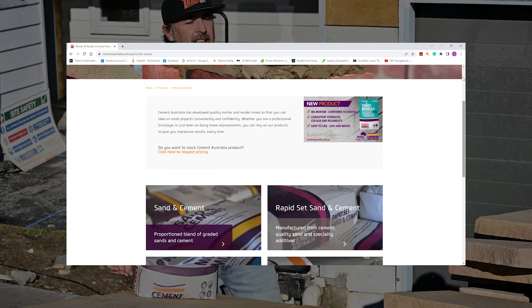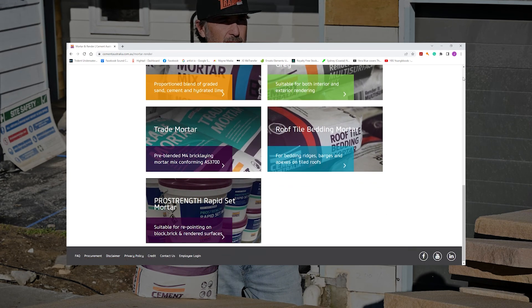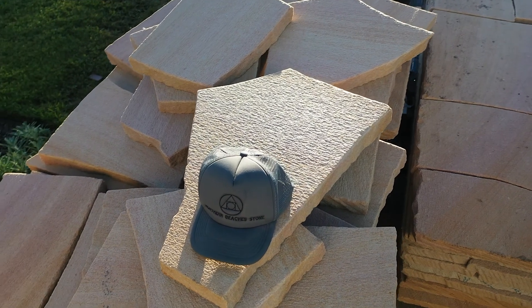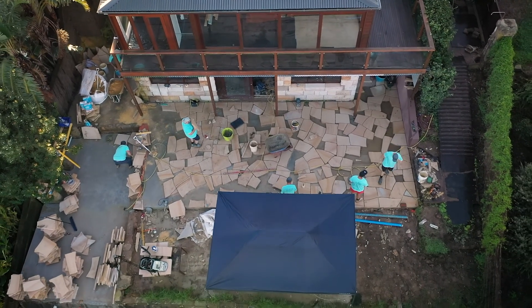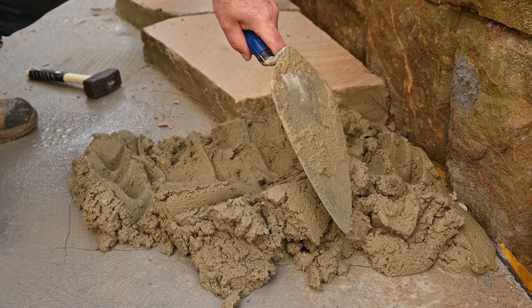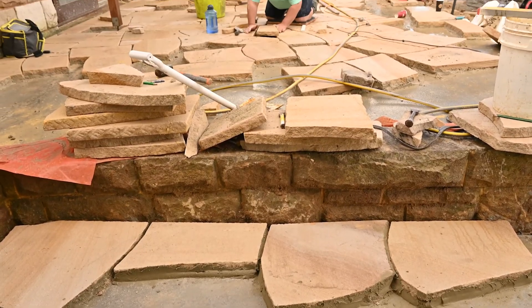A lot of you tradies out there are going to be familiar with Cement Australia's pre-packaged products, of which they've got a great selection. But for bigger jobs you're not going to be looking at the pre-mixed section — you're going to be wanting your bulk delivery and your high quality cement. Cement Australia have got you covered for both pre-packaged and bulk goods.